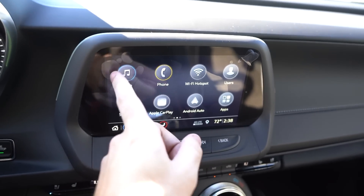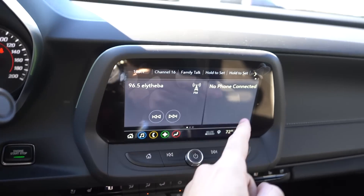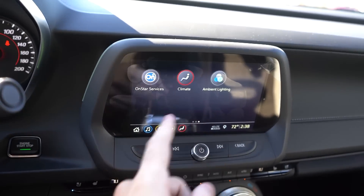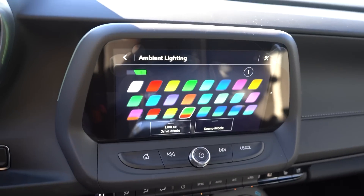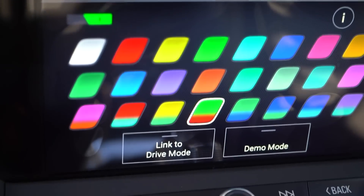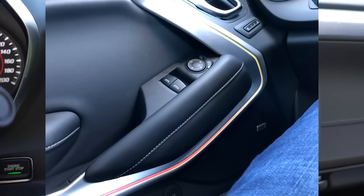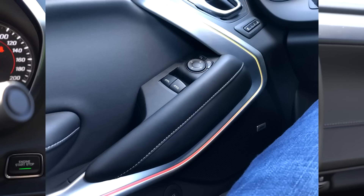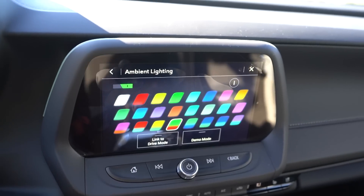Apple CarPlay and Android Auto are on board. You can swipe to pair a radio station, have your phone stuff on one side, swipe over to climate control, OnStar, and ambient lighting. There are a few new things — you can actually mix colors now for the ambient lighting, which I thought was very interesting. On the doors, it's like a multi-color thing — kind of cool.